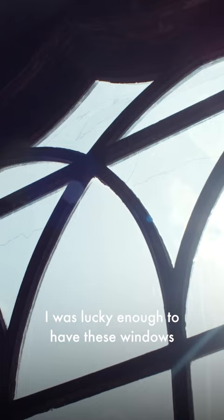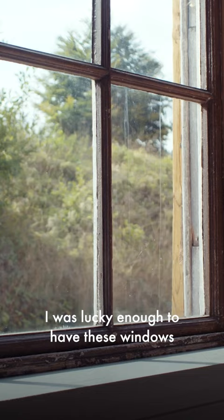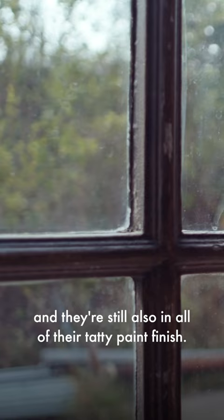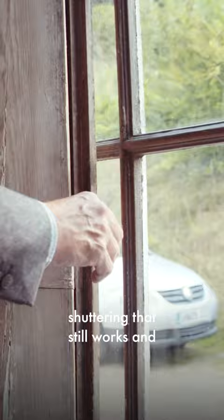I was lucky enough to have these windows and they're still in all of their tatty paint finish. They also have this sort of bleached out shuttering that still works and acts as a bit of extra security.